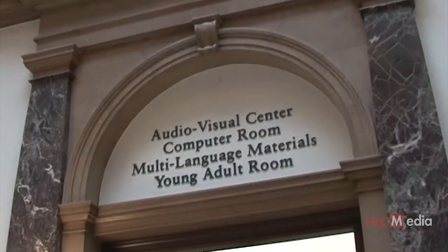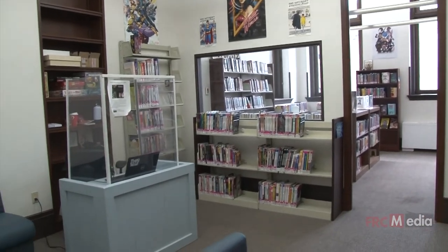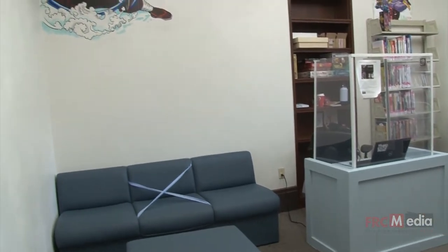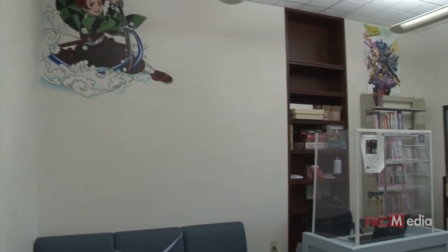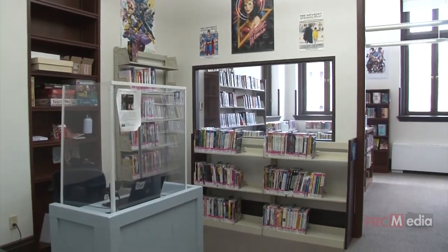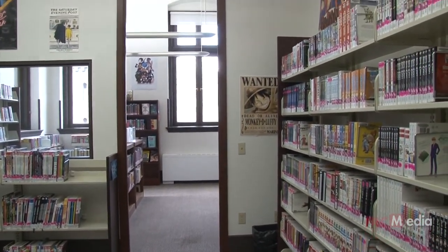Though not original to the library, the library now boasts its own YA room — a welcoming center for young adults filled with all the types of material that they enjoy reading, brightly decorated with posters and murals. Originally it was the library's technical services department. Every library book that came through the building came through this department to receive covers, library spine labels, and were entered into the library's catalog.